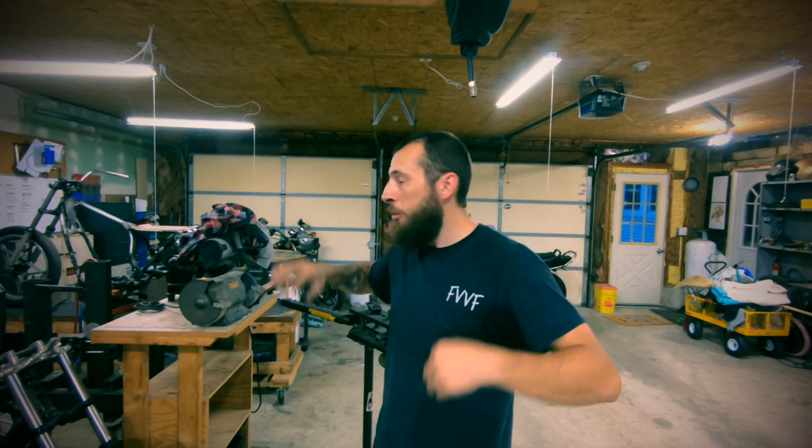Thank you for hanging out in the shop with me today. We made some progress on the brat bike and talked about what brat bikes are — and still, I don't know what they are, so you make that decision for yourself. If you like these videos, please subscribe, like, and share it with all of your friends. If you want to check out what's going on behind the scenes, you can go check me out on Instagram at rule_hard. Until next time.